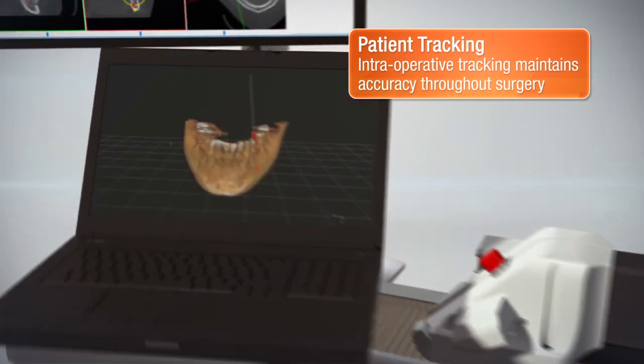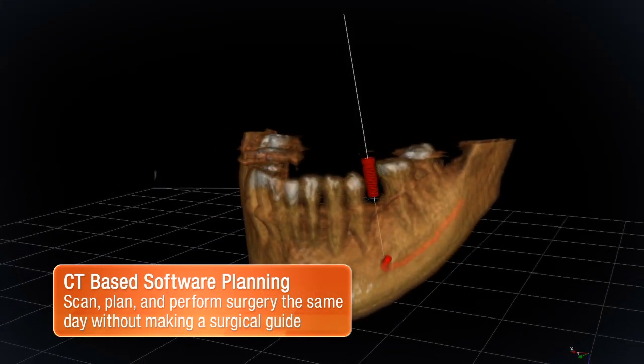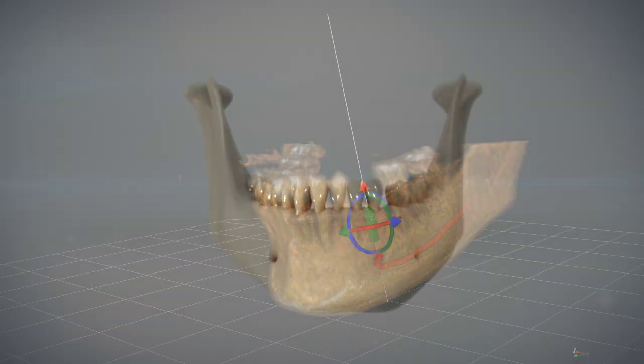The procedure starts with a CT scan of the patient. The surgeon plans the surgery, accounting for key anatomical features like the nerve, sinus, and adjacent teeth.